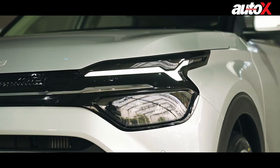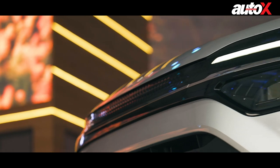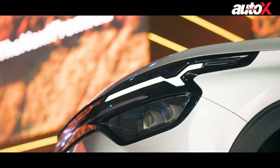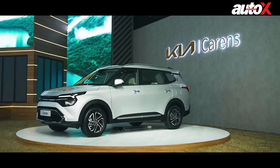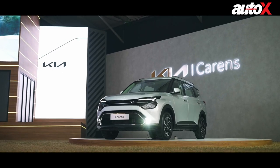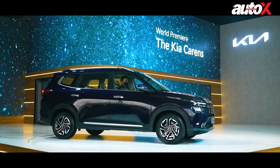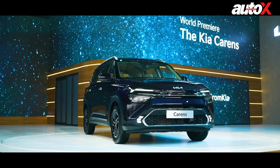So what's our verdict on the Kia Carens? Well, we'll be able to give you a definitive one only when we get the chance to drive and test the Carens. Until then, do make sure to follow us for all the latest updates. If you like this video, push the like button, share, and subscribe to the AutoX YouTube channel. In case we've missed any important information you'd like to know, hit us up in the comment section.